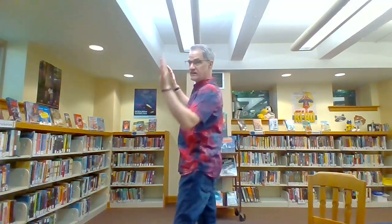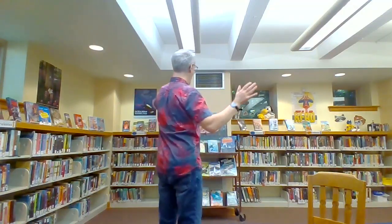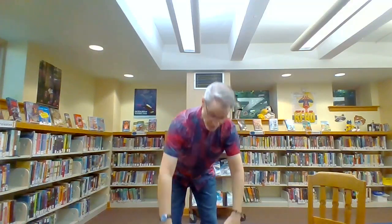We're at the end of story time, so it's time to be a teddy bear. Teddy bear, teddy bear, turn around. Teddy bear, teddy bear, touch the ground.